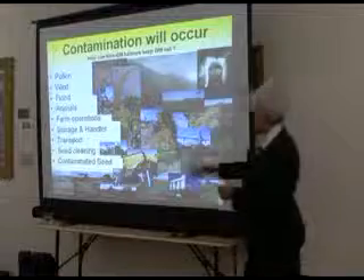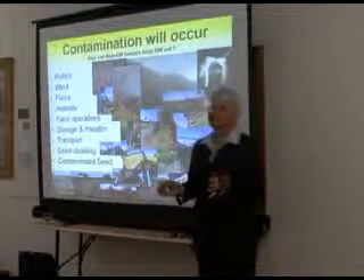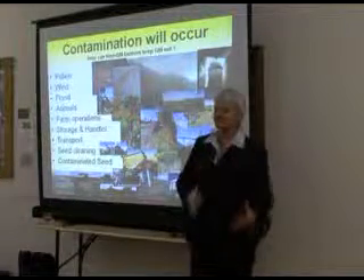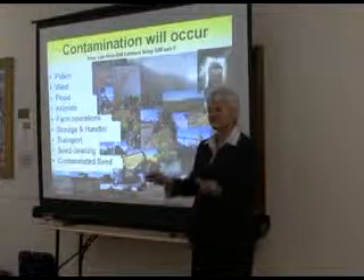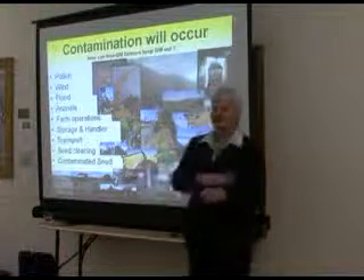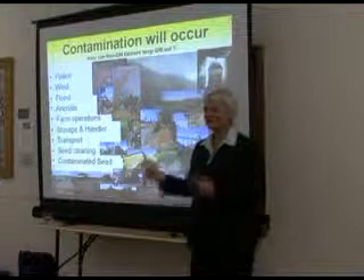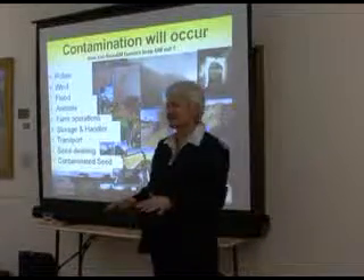Seed cleaning — as I explained, we've got a seed cleaning factory, and if GM canola comes in we will stop grading canola, because we can't test it to see if anyone's got contamination and we don't want any cross-contamination. Usually we clean out thoroughly between each load. Canola is the only one we admit we just cannot do — it gets stuck behind belts, it's the worst seed in the world to clean out after.